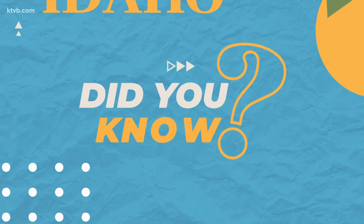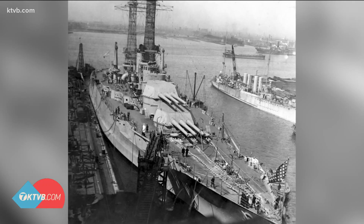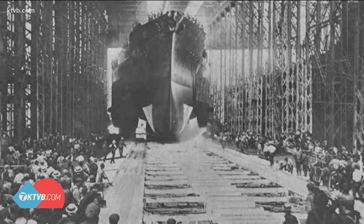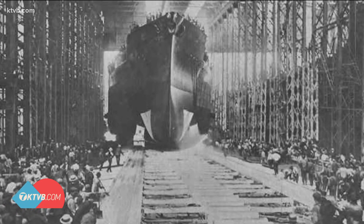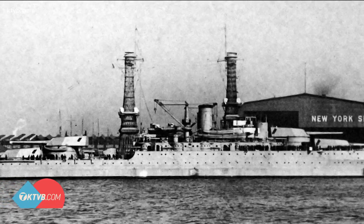The last time a ship was commissioned as the USS Idaho was over 100 years ago. Commissioned on March 24, 1919, the USS Idaho was at the time the largest battleship afloat. Crews began constructing her during the First World War at a shipyard in New Jersey, under a veil of secrecy in a covered shed — precautions taken due to the war.